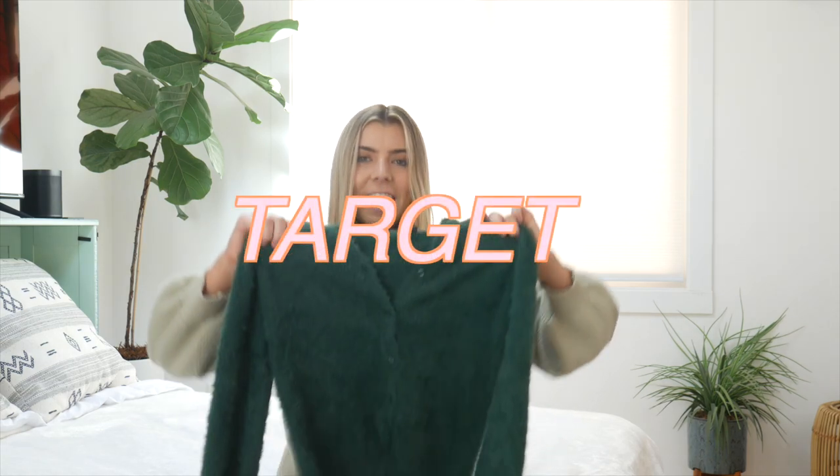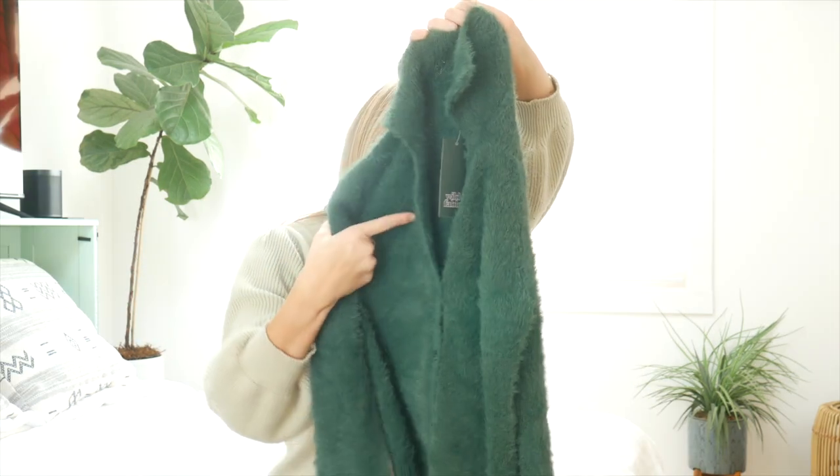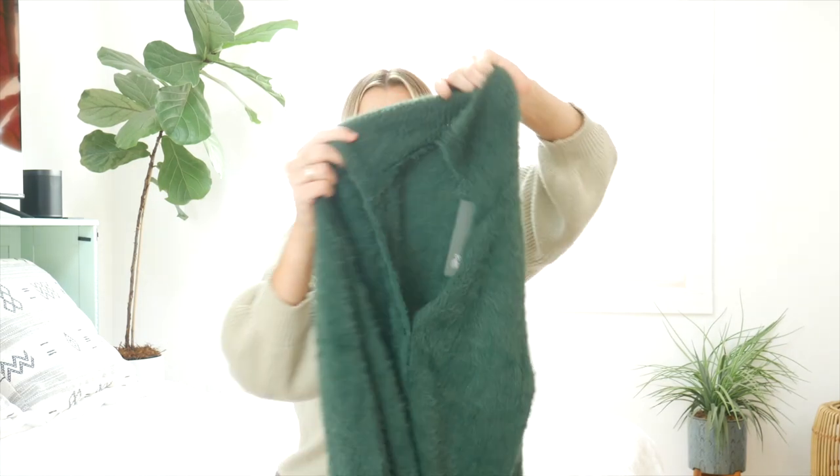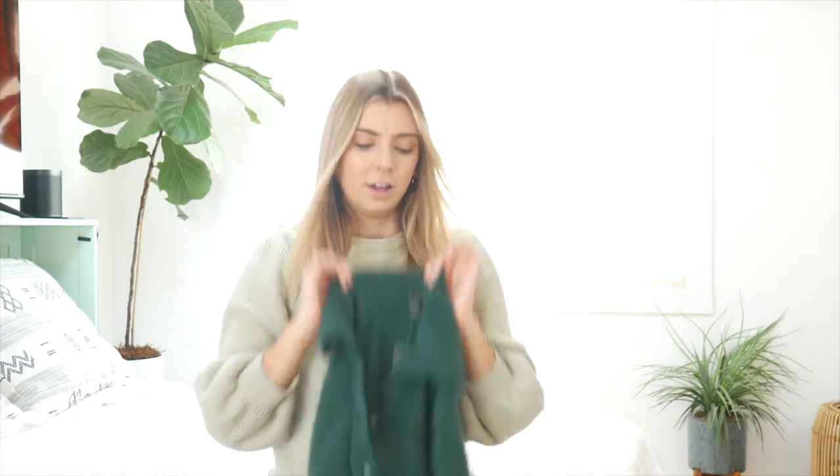I also paired the pants with this sweater I just got from Target and I'm obsessed with it. It is the prettiest, like Christmassy green, which I love just because we're in December now. The neckline's pretty cool because it has the buttons and then it has a little collar to it. It's a little hard to explain, but it's so, so soft and so pretty. Since we're on the theme of Target, I'm going to show you a big haul from Target because I was shocked about how many good things they have right now. Let me know in the comments if your Target has had really cute clothes lately.